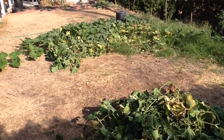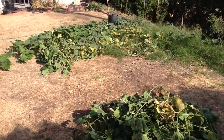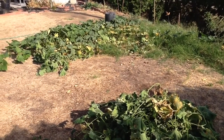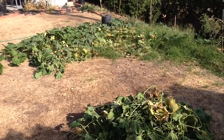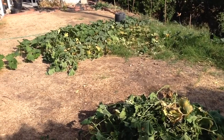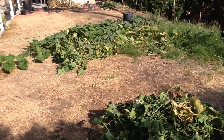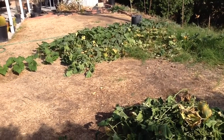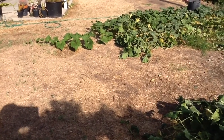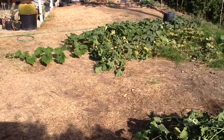Hello everyone, I just wanted to give you an update on my Seminole pumpkins. Hope everyone's doing well. The Seminole pumpkins were producing superbly all summer long — they just kept growing and there were numerous pumpkins. Now it's the end of September and they've been hit by an aphid invasion — a terrible invasion that just happened overnight.